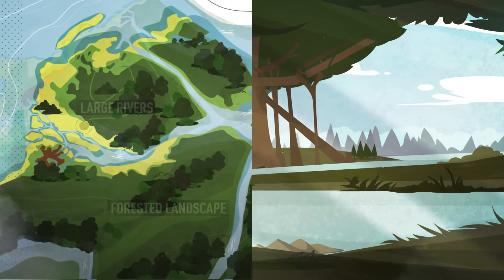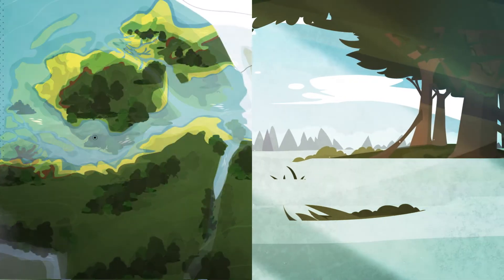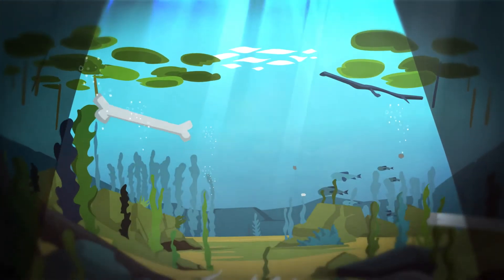When the climate got warmer, the coastline gradually retreated and the sea invaded the rivers. Gradually, the rivers transformed into estuaries, creating large islands. Finally, these islands drowned when sea level continued to rise.